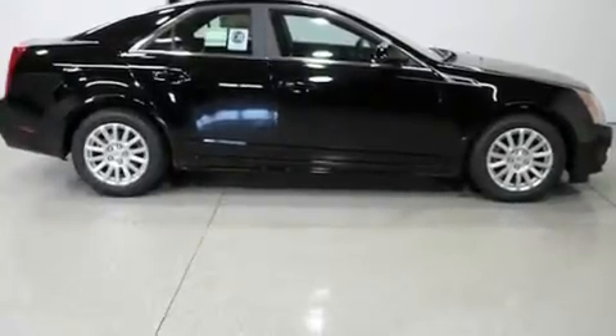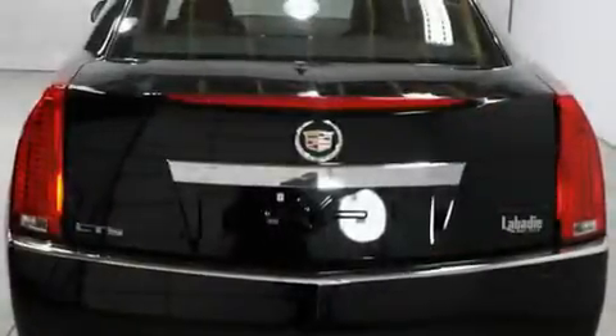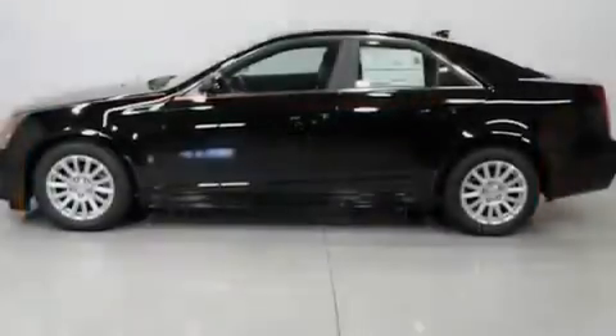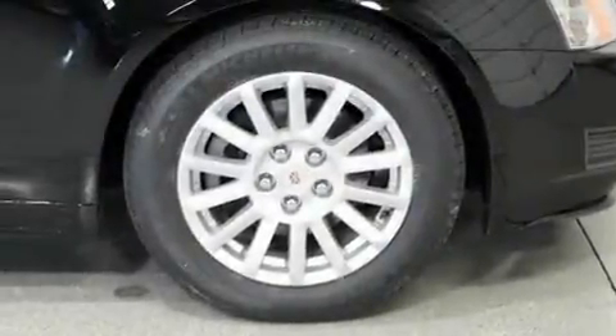Its top features include a power driver's seat, cruise control, an auto-dimming rear-view mirror, a premium audio system, a leather-wrapped steering wheel, an illuminated driver's side vanity mirror, traction control and stability control systems, an anti-lock braking system, a keyless entry system, and an anti-theft protection system.